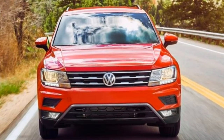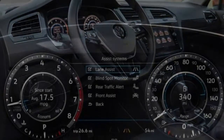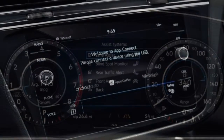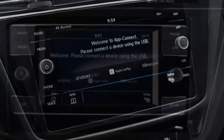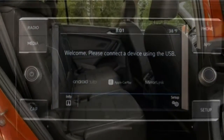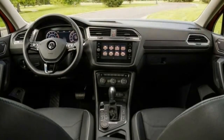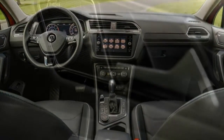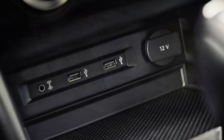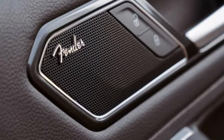The base Tiguan S is an excellent value, with standard three-row seating, optional all-wheel drive, a rear-view camera, and roof rails for weekend adventurers. But if you can stretch your budget, the SEI is a great buy. Upgrades include keyless entry and ignition, simulated leather upholstery, heated front seats, and a larger touchscreen tech interface. The SEL Premium provides a few more amenities, but we think the SEI will hit the sweet spot for most buyers.